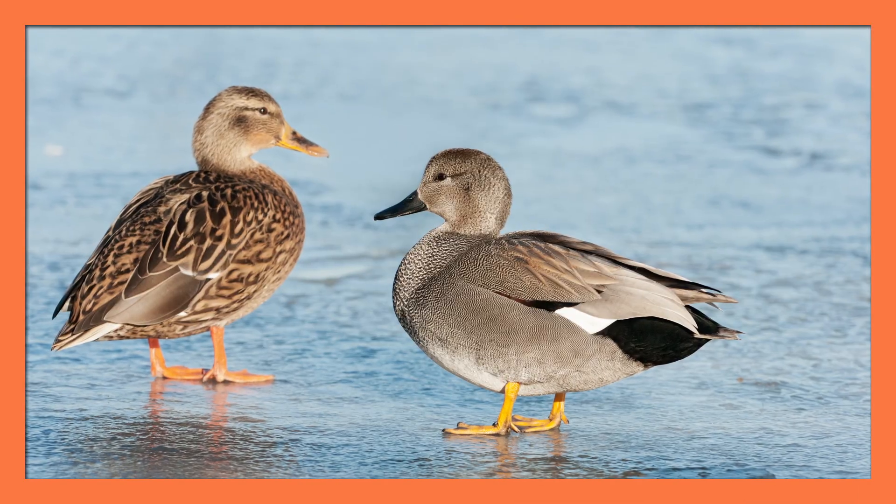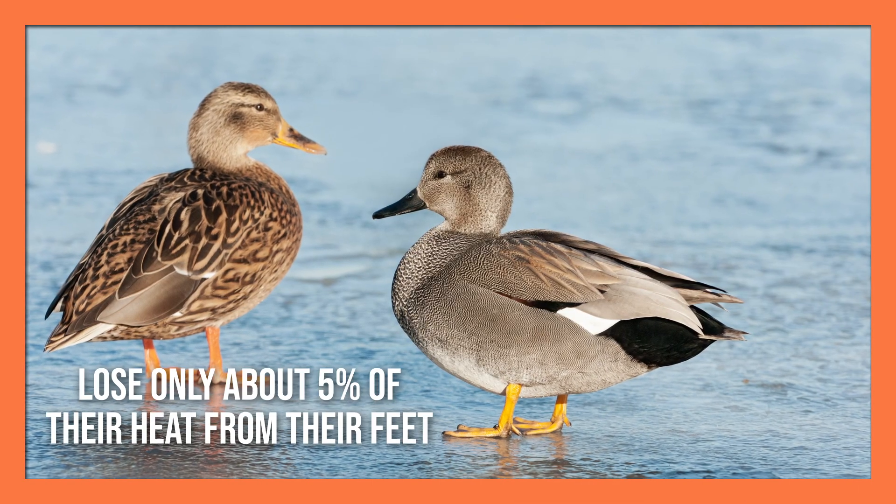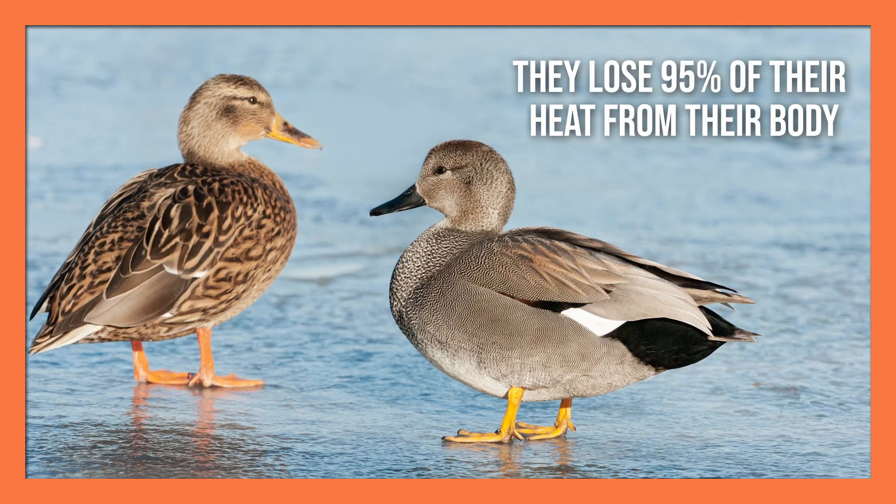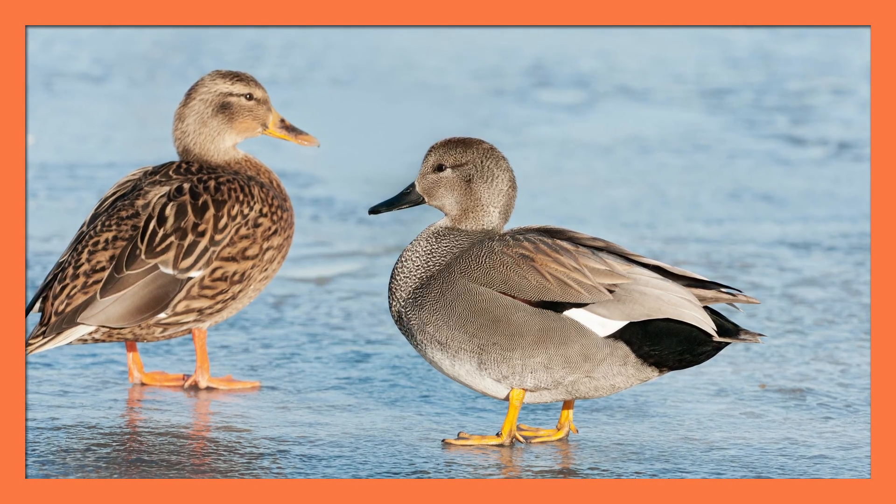Surprisingly, ducks that are standing on ice lose only about 5% of their heat from their feet, and they lose 95% from their body, even though they're covered in warm feathers. The countercurrent heat exchange system helps them survive in cold temperatures.